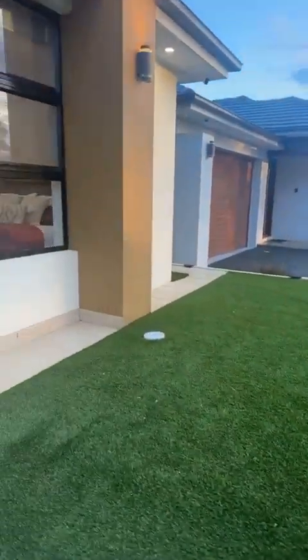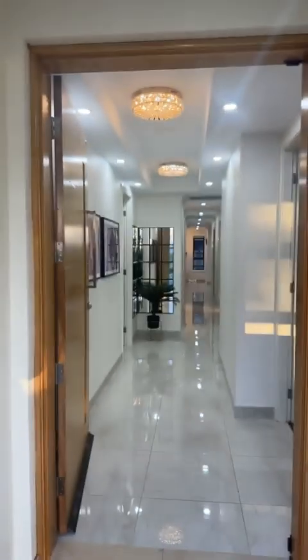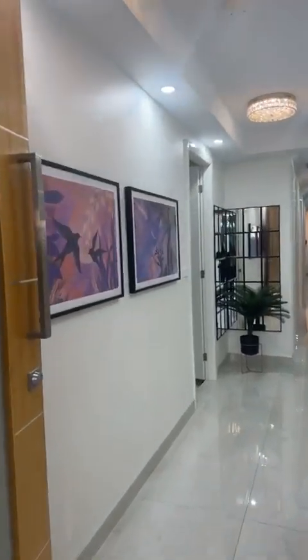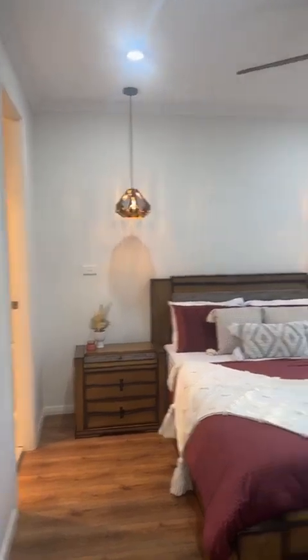Beautiful astroturf throughout front and back, so you don't have a lot of gardening to do for those busy people. Take a look at this — I'm absolutely loving the way the lights are in this house. High ceilings, it's beautifully decorated, proudly by the owners themselves. They're very house proud and have done a great job presenting this in the best possible light.